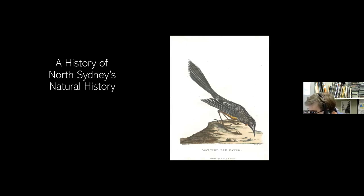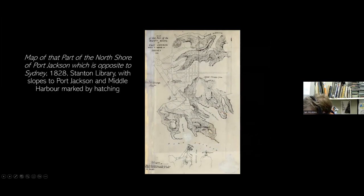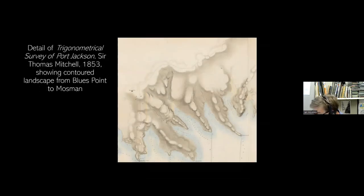Much of North Sydney straddles a ridge that runs east-west from Mosman to Wollstonecraft. A relatively flat, broad plateau on top of this high ground sits some 90 metres above sea level. The land descends steeply on the north side to Middle Harbour and in a steadier slope to the main harbour on the south. The slopes are rippled with cloth-like folds that alternately create the points and coves of Middle Harbour to the north and the southern foreshore fronting the harbour's main channel.